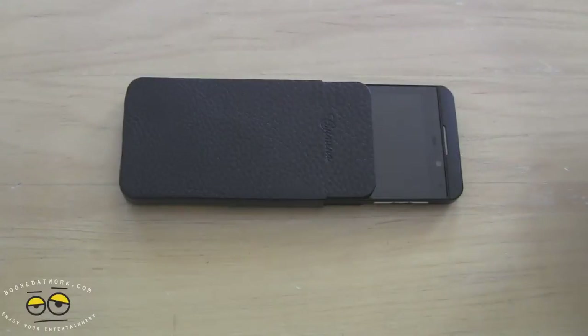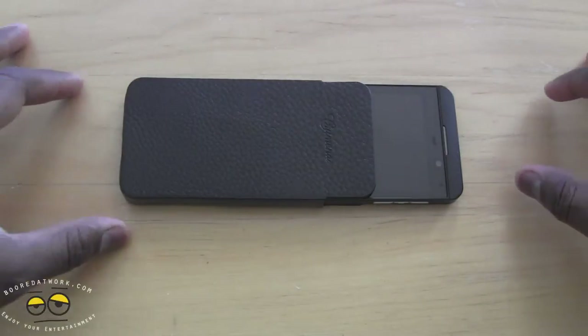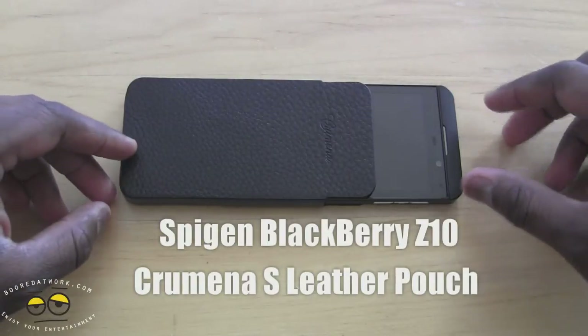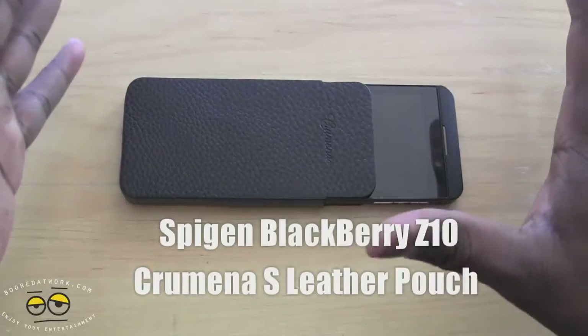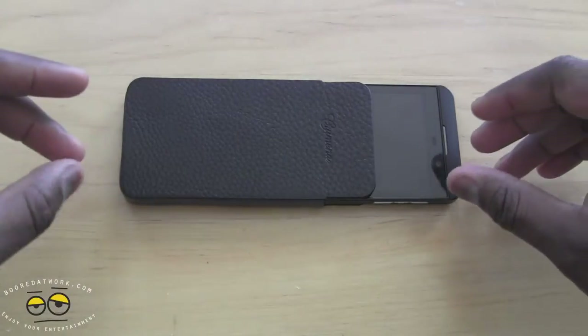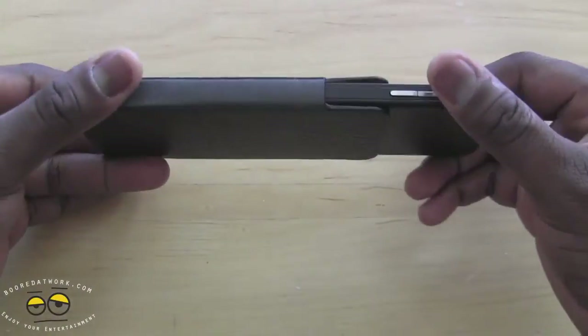Hi, this is Thundee from MotorWork.com and today we're looking at the Kumana S leather pouch for the BlackBerry Z10. This is one of a few BlackBerry Z10 third-party accessory cases and this is actually a leather pouch.